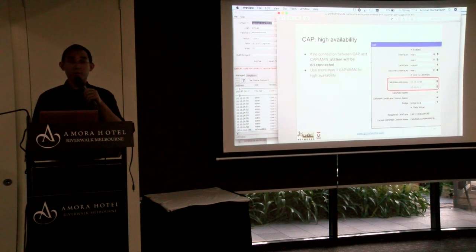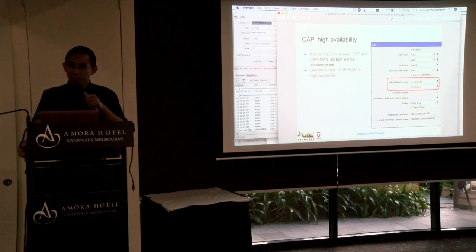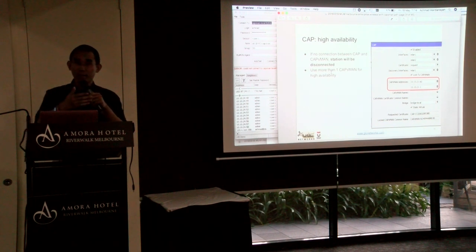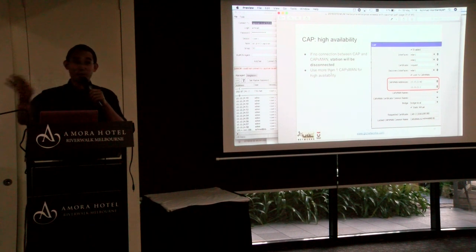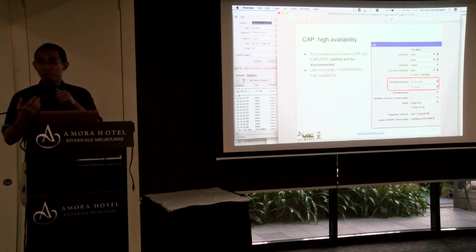Next tip is high availability. What happens if a CAP cannot contact CAPsMAN? Users cannot log in, and even those already logged in will be disconnected because of the lost connection between CAP and CAPsMAN — all SSIDs will disappear. So it's better to use more than one CAPsMAN instance, so if one goes down the CAP can contact the other.